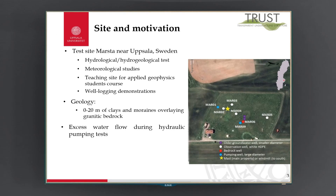The test site is located north of Uppsala city in central Sweden and has been used as a student teaching site for various purposes. There are several borehole field sites including a small windmill and a meteorological station. The site is used for different hydrological and hydrogeological tests, meteorological studies, as a teaching site for applied geophysics courses, and also for geophysical well-logging demonstration.